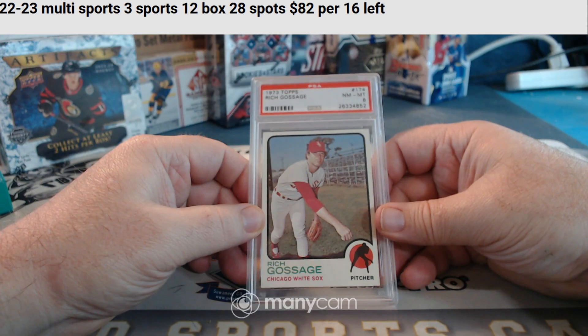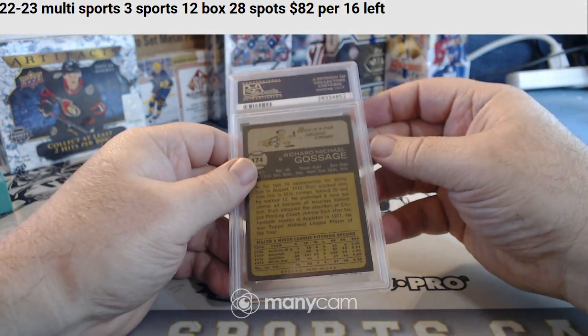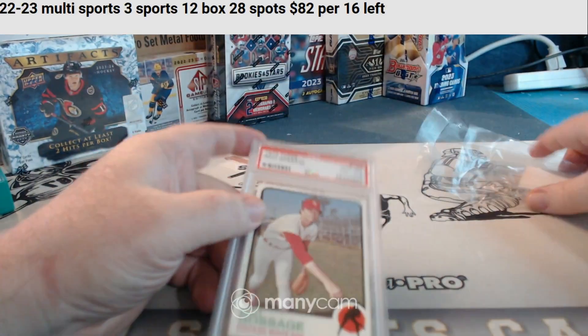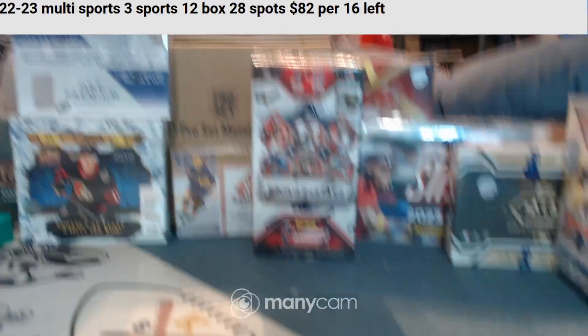And for the Chicago White Sox, a 73 Goose Gossage — PSA 8. It's actually a 71 to me. Same back. White Sox.